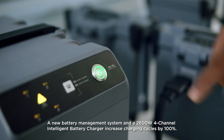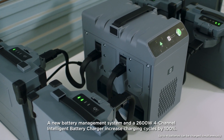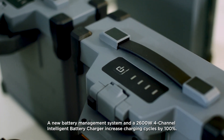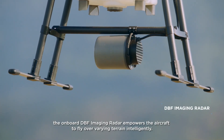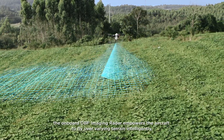A new battery management system and a 2600-watt four-channel intelligent battery charger increase charging cycles by 100%. When flying in complex farmland environments, the onboard DBF imaging radar empowers the aircraft to fly over varying terrain intelligently.